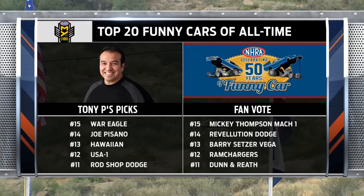50 years of racing the funny car — that's what we're celebrating in 2016. Right now the countdown of Tony Pedragon's top 20 rolls on with his number 11 pick. Take it away, Tony.